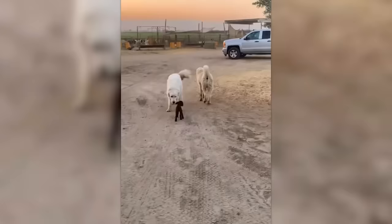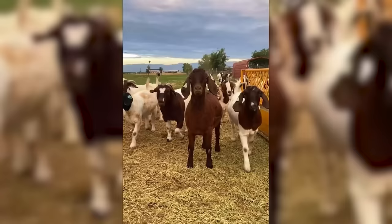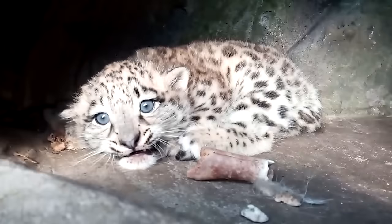Want to know what breed this brown dog is? Well, pretty soon this dog will look like this. This little snow leopard wants to roar loudly, but so far it's only managed to make everyone around it smile.